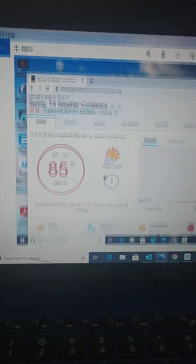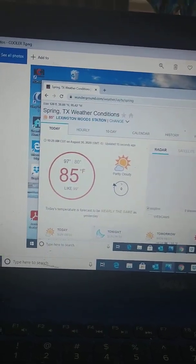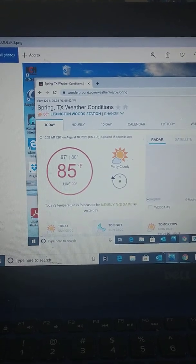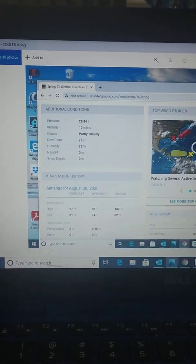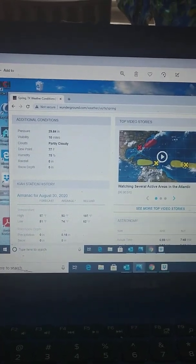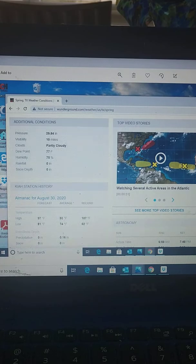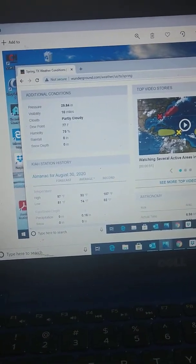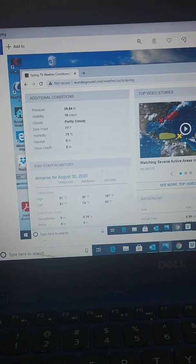As of 10 minutes ago it's 85 degrees — feels like 99. What that's telling us is that our dew point is high. It's actually showing 77 humidity at 75%, because as the outside air temperature gets warmer it can actually lower the relative humidity.